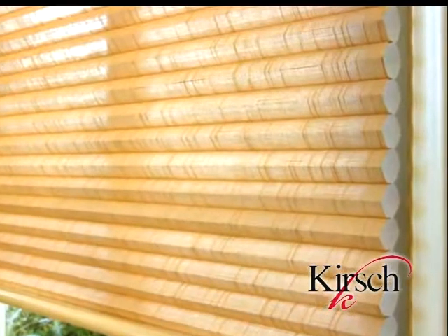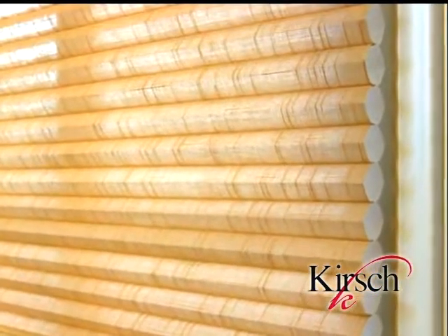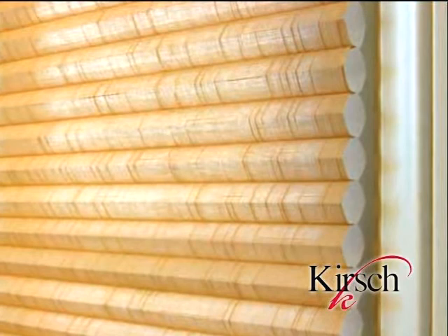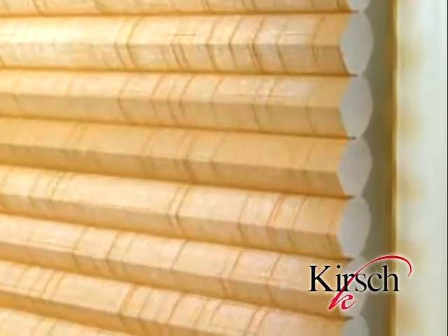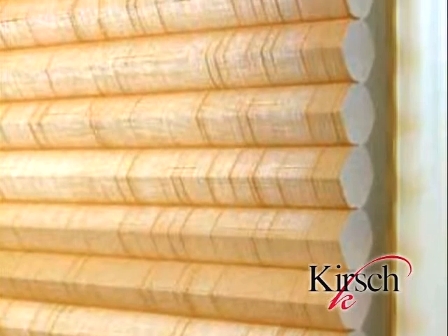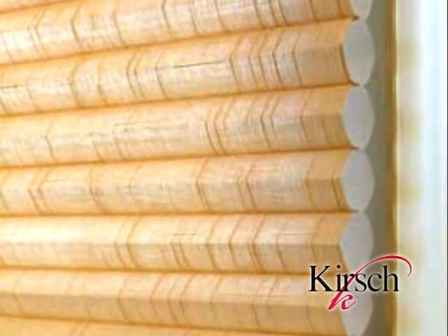Our first woven collection is a Kirsch exclusive. The linen collection elevates both casual and formal rooms with a refined yet subtle elegance. Uniquely woven, this fabric expresses a clean visual motif crafted with a sophisticated crisp texture. Subdued, warm colors add a contemporary style that's perfect for everyday living. Fabrics in the linen collection are light filtering and available in 12 beautiful colors.